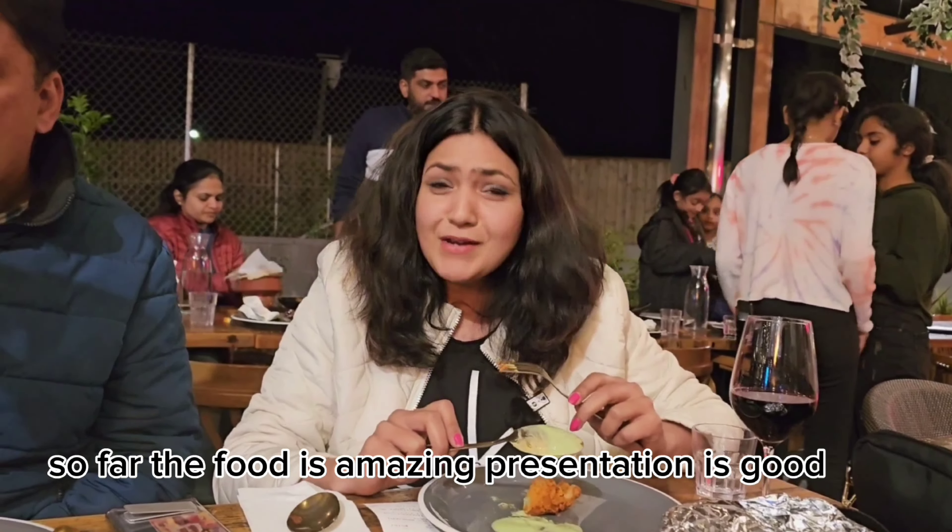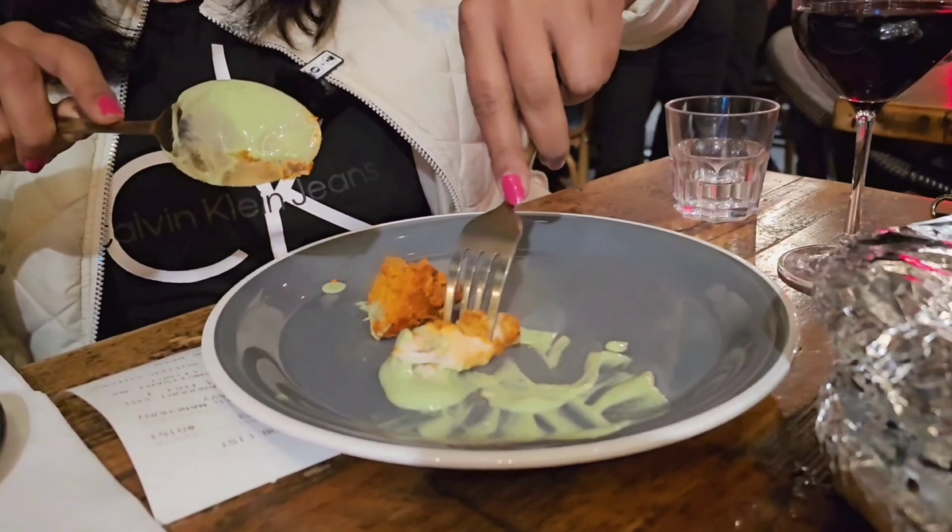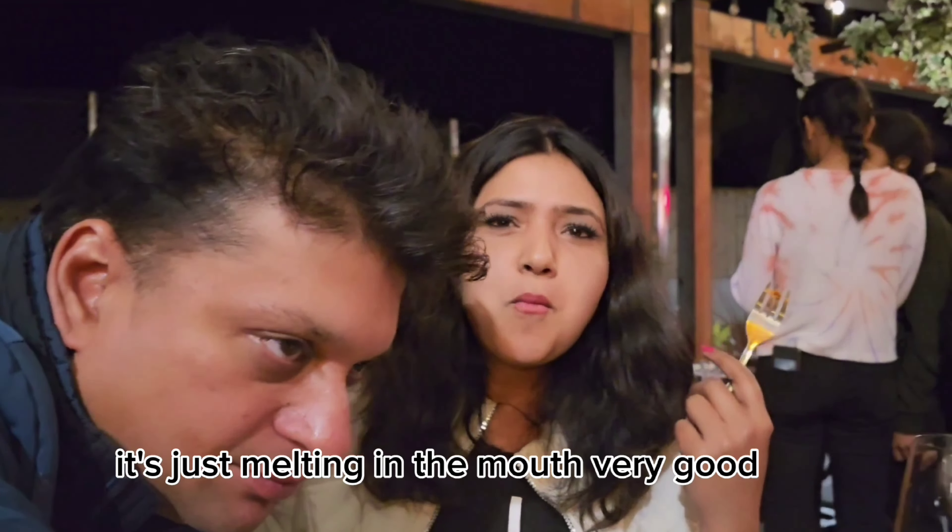We also tried some Amritsari fish. So far the food is amazing, presentation is good and I'm going to try it now. It's just melting in the mouth — very good.